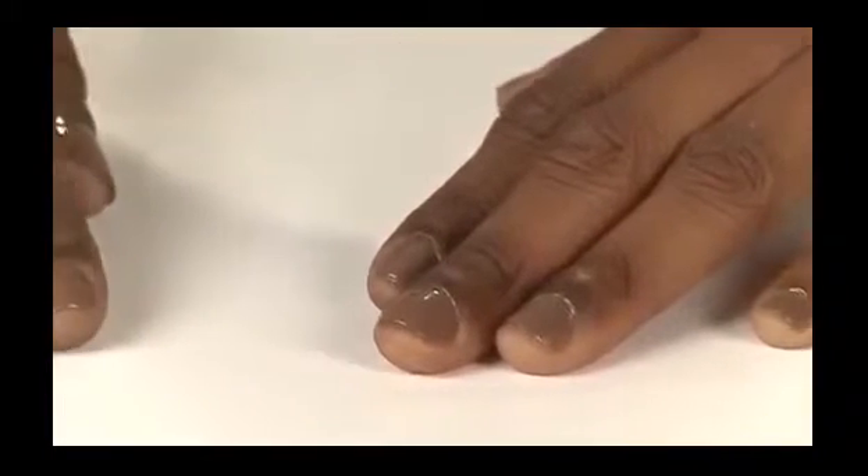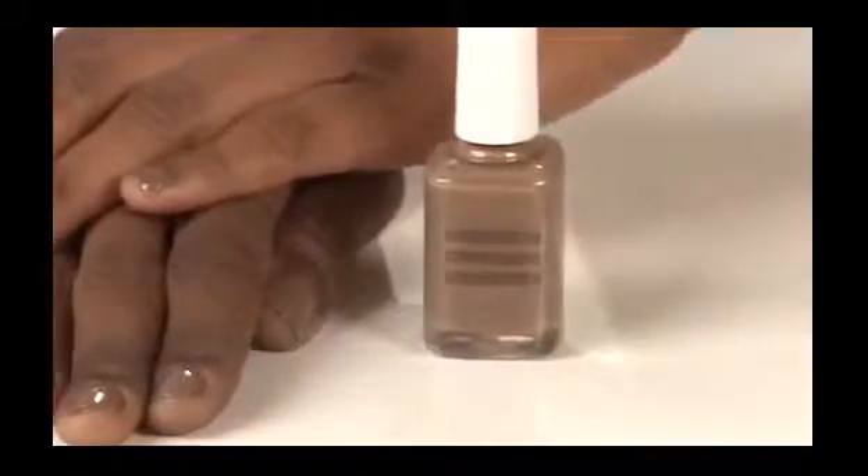It dries quickly to a smooth, satin finish and lasts for a long time. The best part is it's a really high-quality nail polish for only eight bucks, so you almost have nothing to lose by trying it.